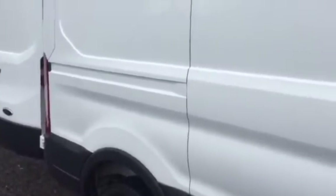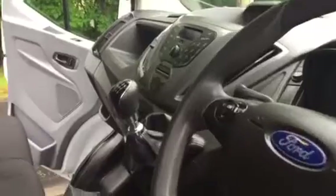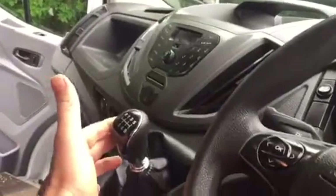I'll just give you a nice sweep around and do the best job I can with the camera here. It's a 2.2 turbo diesel with the 125 horsepower engine, so it's got the slightly upgraded brake horsepower. There's a tow bar in the back, so if towing is your thing it's certainly the right van for the job. Six speed gearbox.